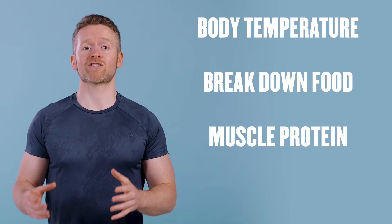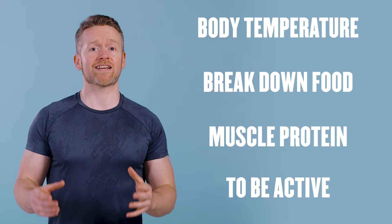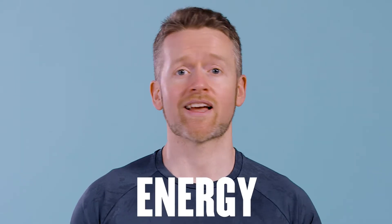You need chemical reactions to help you stand up and sit down and lift weights. And you know what a lot of those chemical reactions need? Energy. Our bodies are chemical machines, and they need energy to keep working. The energy we eat in the form of food goes to supply a lot of different parts of our metabolism.